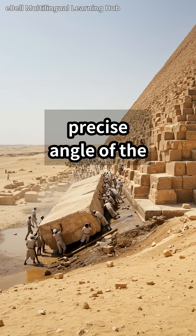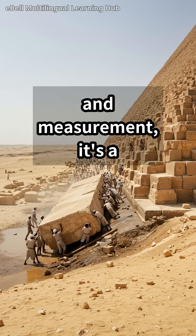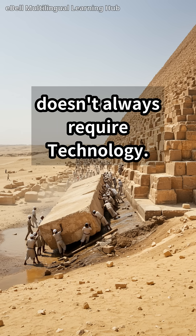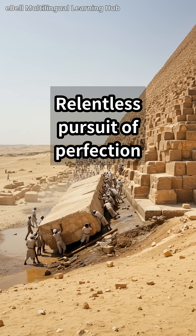The precise angle of the pyramid's faces and the alignment of its internal chambers further suggest a sophisticated grasp of geometry and measurement. It's a humbling reminder that brilliance doesn't always require advanced technology — sometimes it just requires keen observation and a relentless pursuit of perfection.